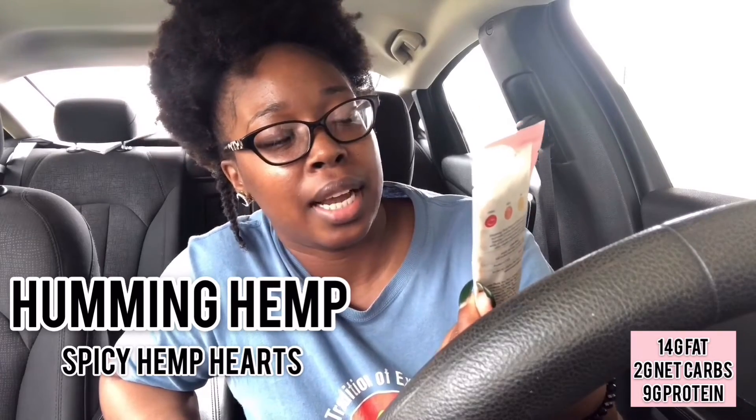The next product is the Humming Hemp hemp hearts — apparently spicy. I've never had hemp seeds before, but I always see people putting them in food. You can sprinkle them, blend them, add them to food, or eat them straight up. They are always low in carbs, high in protein, and nutrient dense. Nutrition facts: 160 calories, 14 grams of fat, 3 grams of carbs, and 9 grams of protein. I like it! You get a little bit of spiciness with it — I can rock with this.